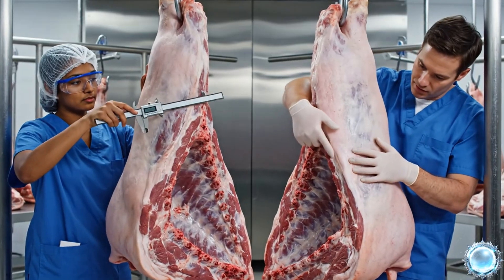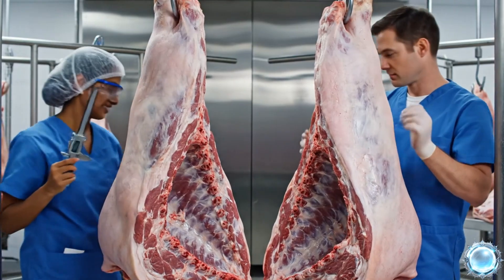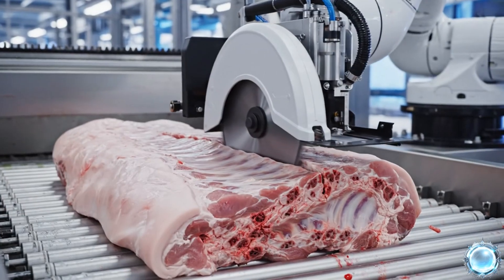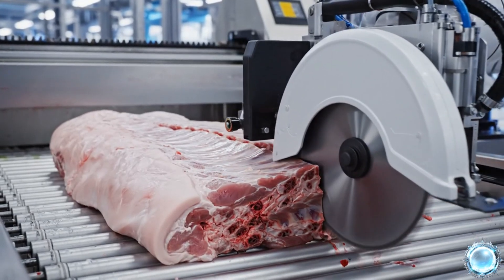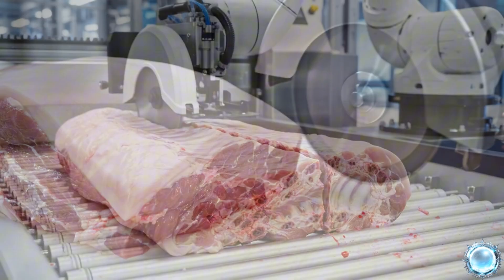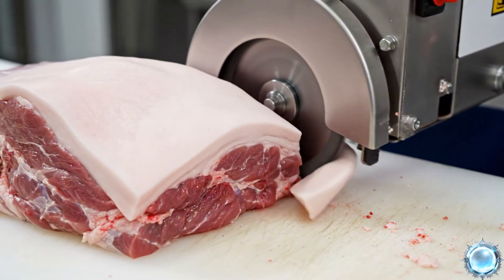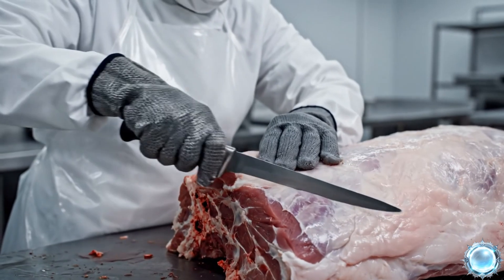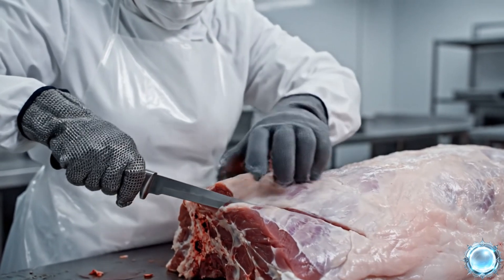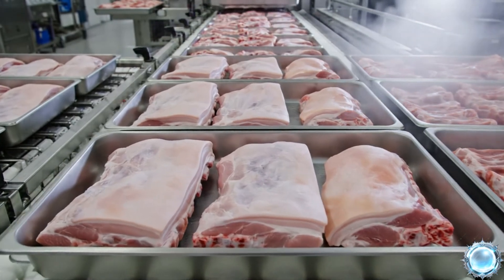Technicians compare carcasses to optimize consistency across the batch. Robotic saws follow natural seams to separate rib blocks with precision. The shoulder's fat cap is reduced to meet standardized product profiles. The tenderloin is carefully extracted along its natural anatomical groove.